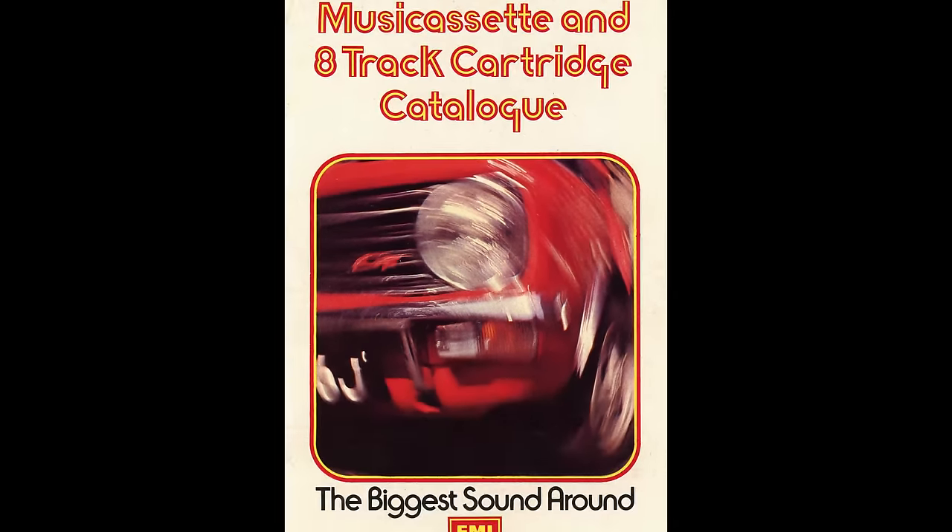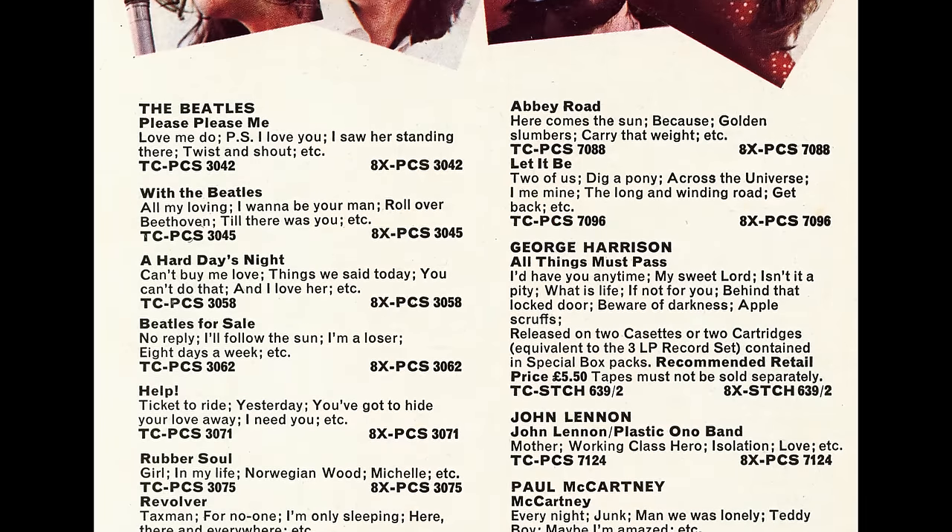By the end of the 1960s, EMI was flush with money and decided to invest in the new format. It then, over the course of the next few years, issued most of its current album catalogue on the 8-track format, including those by the Beatles.